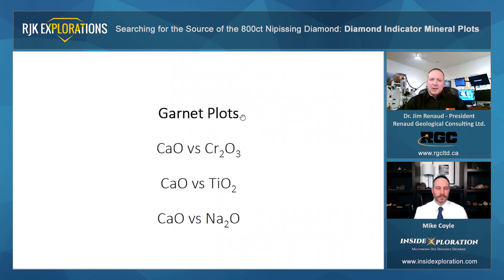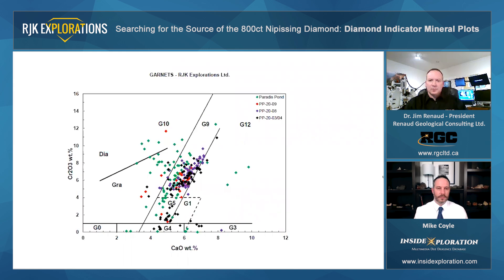So we'll start with the garnet plots, and I'll begin with the calcium versus chrome plot, and then we'll look at the calcium versus titanium and the calcium versus sodium. This here is an all-encompassing graph of all the data points from RJK from their various sample sites. So we'll start with the axes — calcium in weight percent is plotted on the X, and chrome Cr2O3 weight percent is plotted on the Y axis.